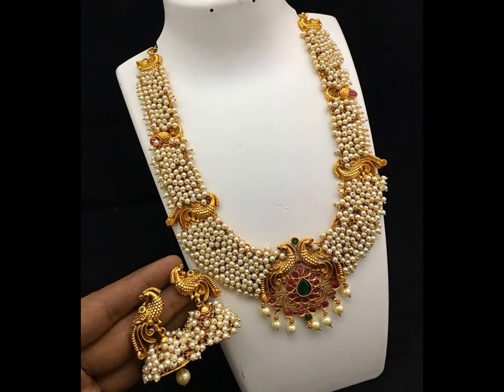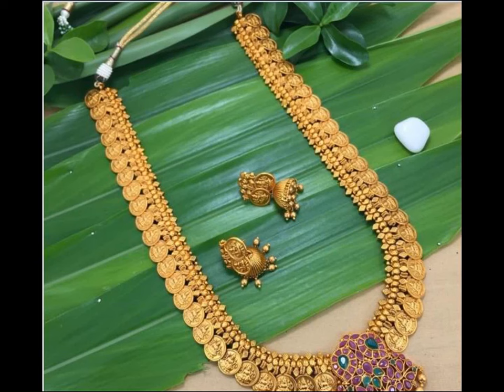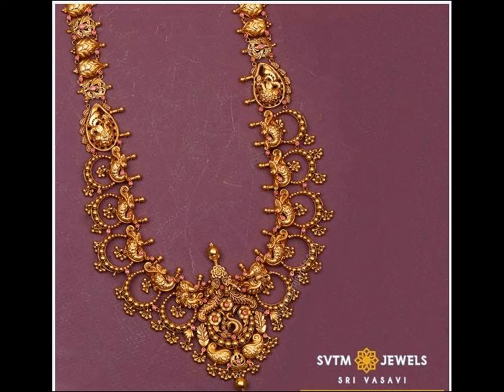In South India, you cannot find a single wedding where the bride is not the centre of attraction, all thanks to those gorgeous harem designs. There are several varieties of this gold jewellery and the variations are increasing day by day due to the increasing demand.